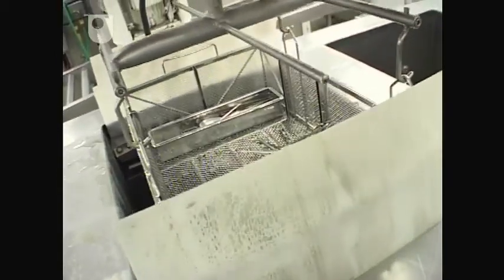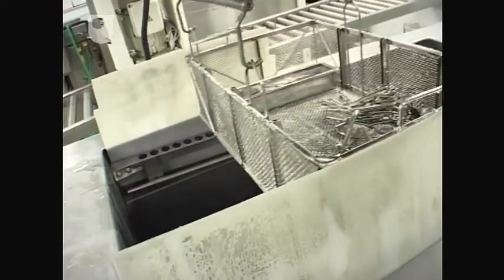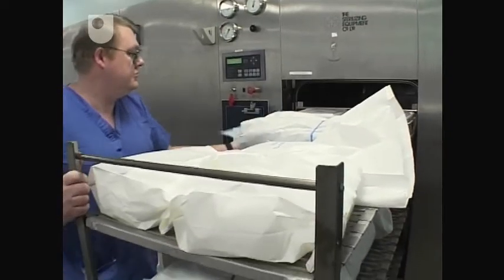Decontamination and sterilisation units are only a small part of the total healthcare supply chain. In the next section, we'll take a broader view.